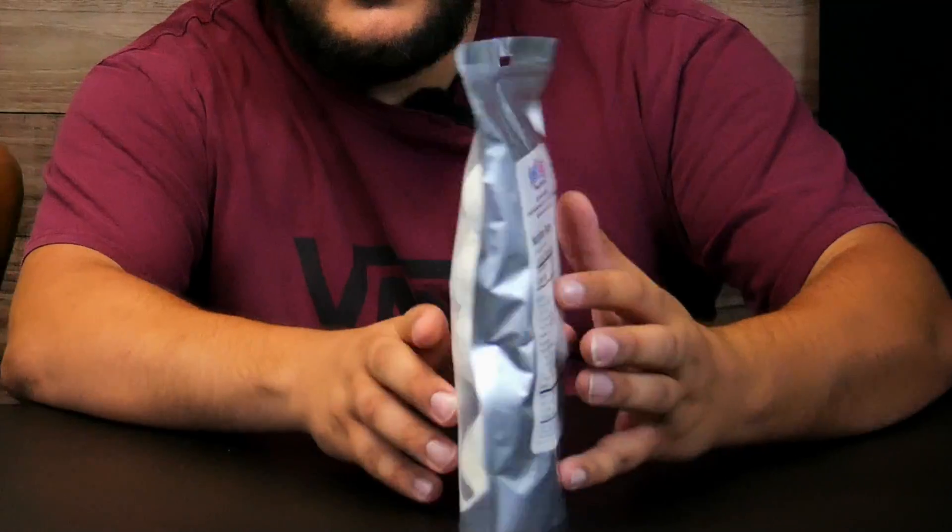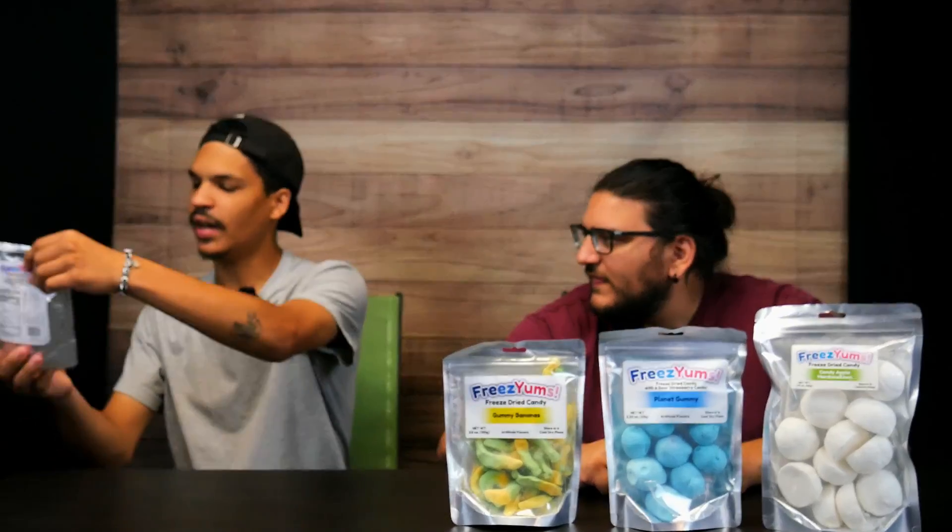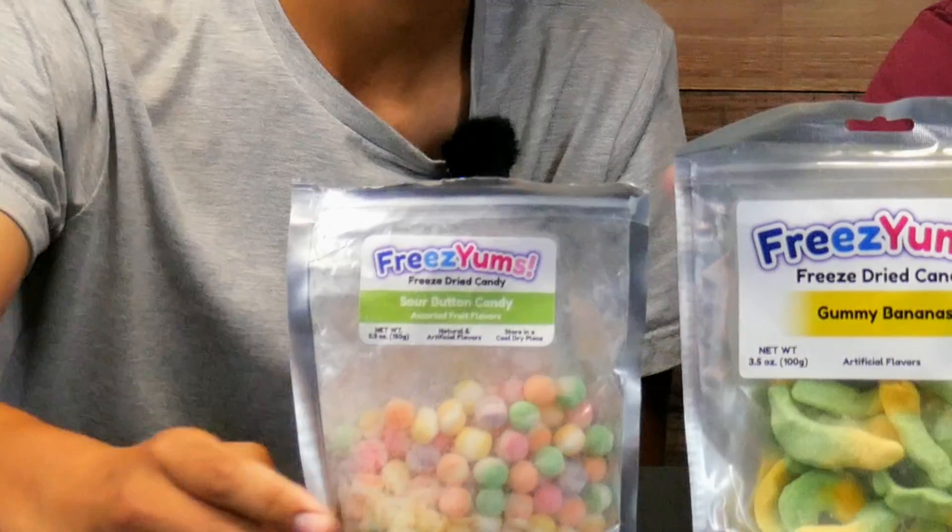To start, we've got candy apple marshmallows. We got some planet gummies here. Something interesting. Gummy bananas — that is one I didn't think would be in here. What's the last one? Last but not least, we got sour button candies. Why does that one look open? Definitely not open. Don't worry about it. We'll start with the definitely-not-open one, I guess.